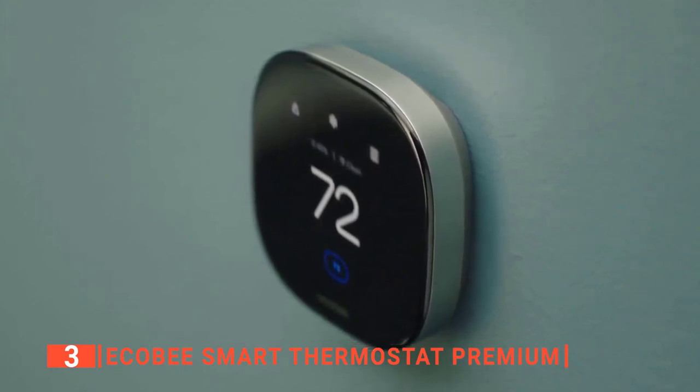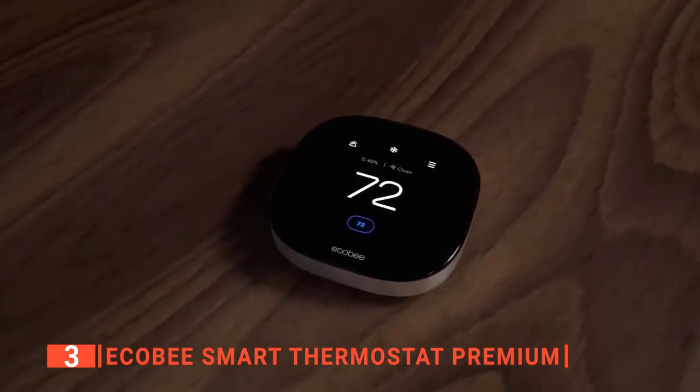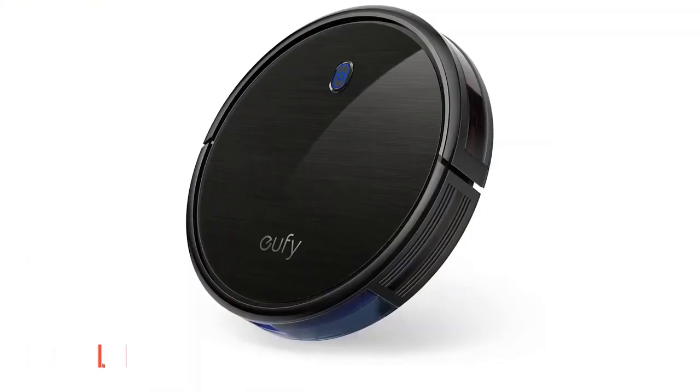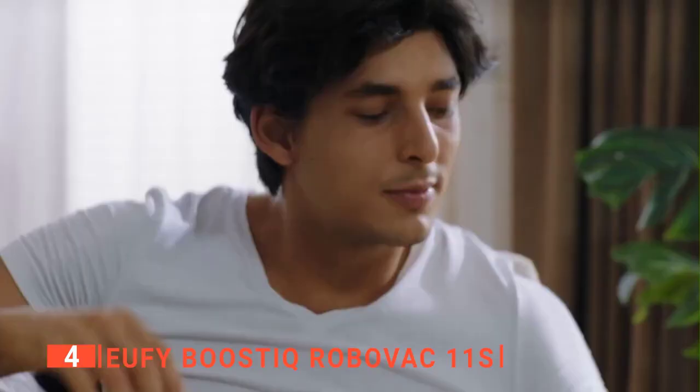The Ecobee Smart Thermostat Premium is an excellent device that controls your heating and cooling, works as a smart speaker and security device, monitors air quality, and supports many third-party platforms.